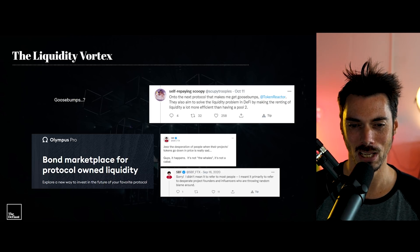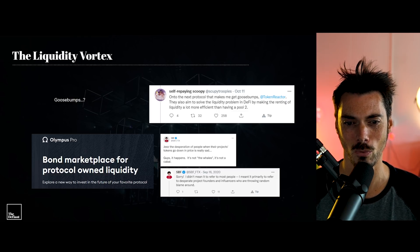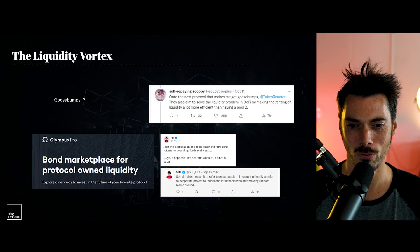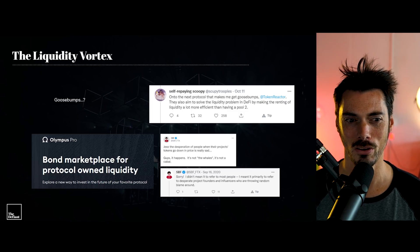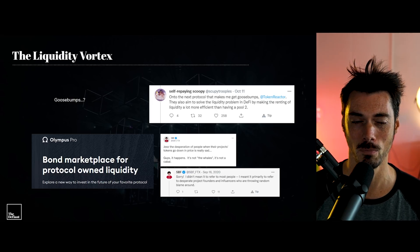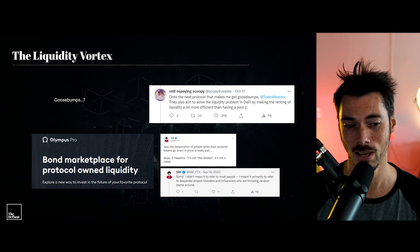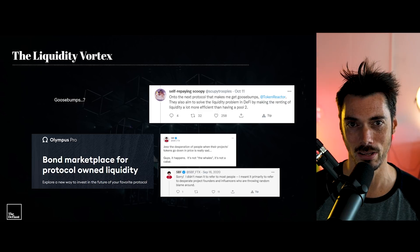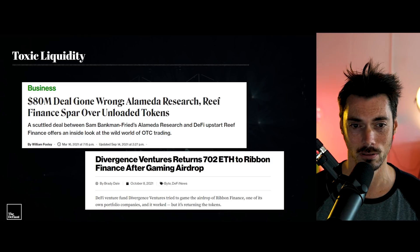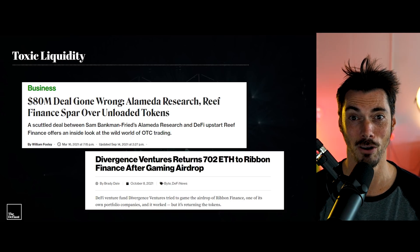And then below there, we have some tweets from SBF — the desperation of people when their projects' tokens go down in price is real. I meant it primarily to refer to desperate project founders and influencers who are throwing random blame around. Well, Alchemix is moving to a bond system to own their own liquidity using Olympus Pro. Normally what happens is you rent liquidity effectively from LPs. And for instance, SBF and Alameda go in hard on projects and own an enormous number of tokens. And then what happens? Well, they dump them.